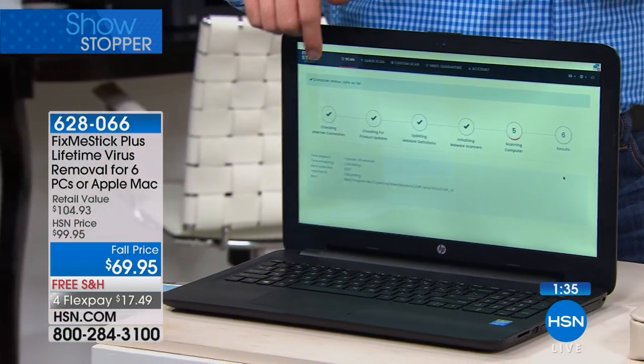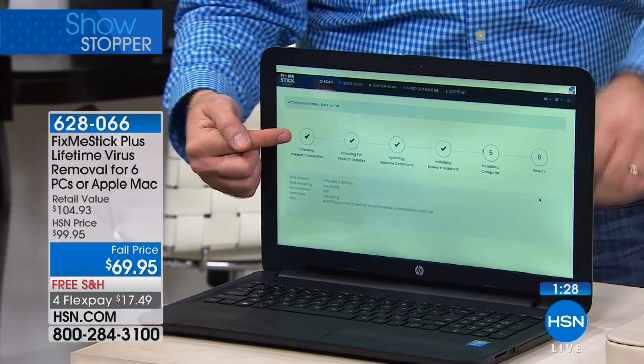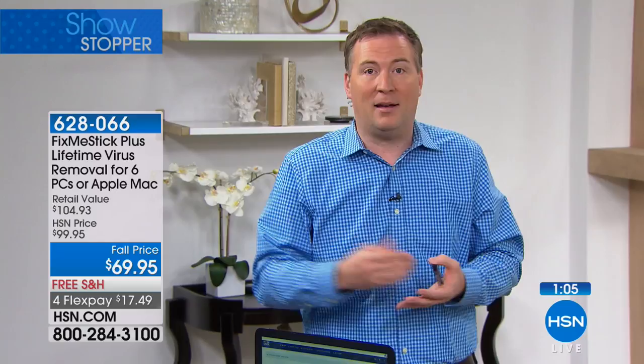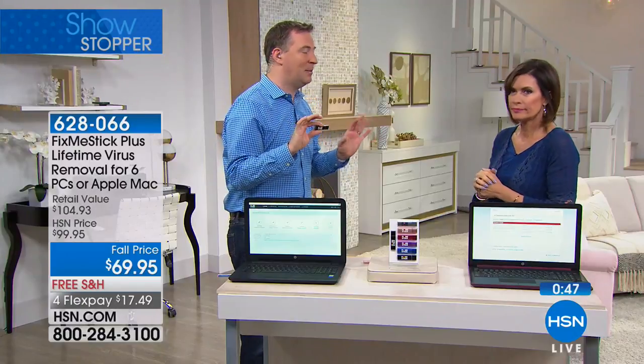Three simple steps: Step 1 — insert into your computer. Step 2 — double-click 'Run Fix Me Stick.' Step 3 — sit back and let it do its thing. It automatically checks that you're online, then downloads the latest virus definitions. Come back a couple hours later and it's scanned, fixed, deep cleaned, and brings your computer back to life. Every website you visit leaves a cookie that weighs down the system over time — this deep cleans all of it.